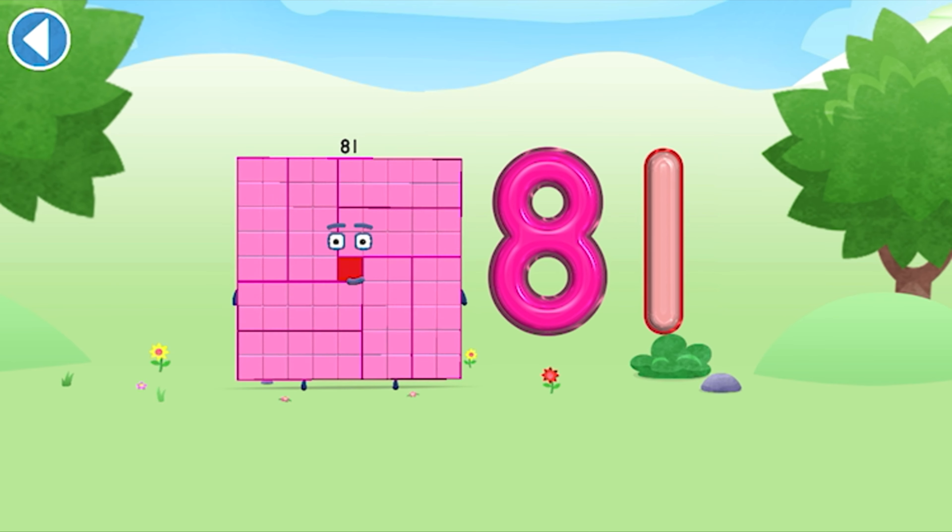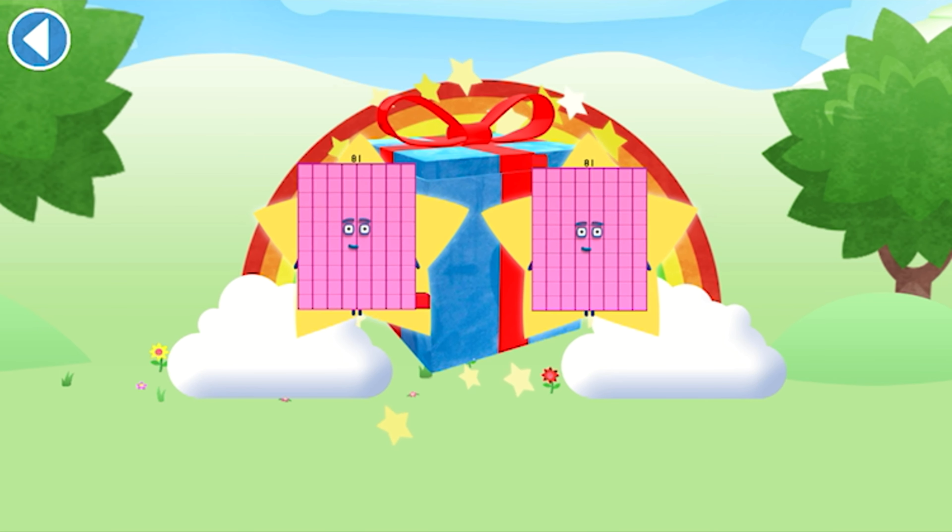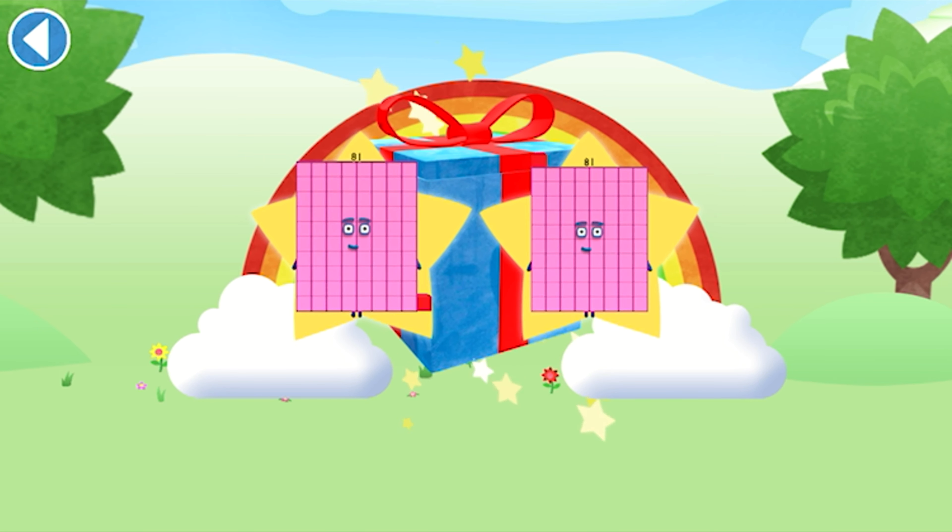Spot on! Well done! You've unlocked a sticker. Which sticker will you choose? You can choose another sticker next time. Try to collect them all.